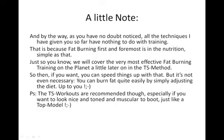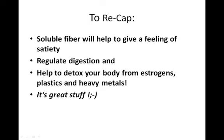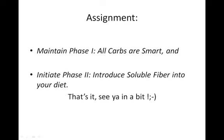The TS workouts are recommended, though, especially if you want to look nice and toned and muscular, just like one of those top models. So to recap one more time: soluble fiber will help to give a feeling of satiety, so you'll feel stuffed up, full and satisfied. It'll regulate digestion — that's where both good and ill health start. And it will help to detox your body from estrogens, plastics and heavy metals, etc. Your assignment: maintain Phase 1 — all carbs are smart — and initiate Phase 2, introducing soluble fiber into your diet.